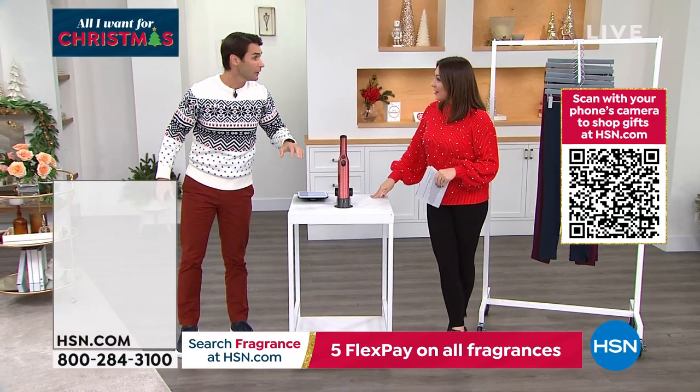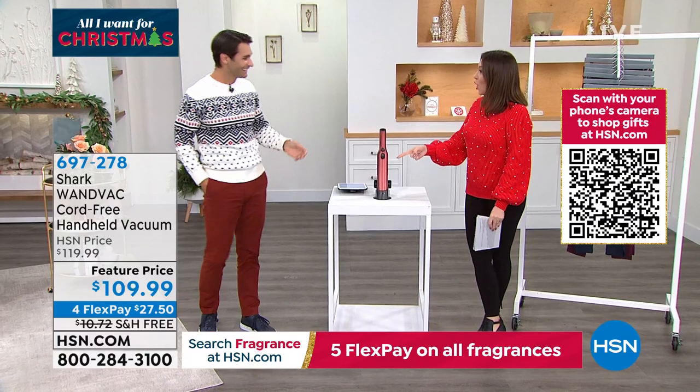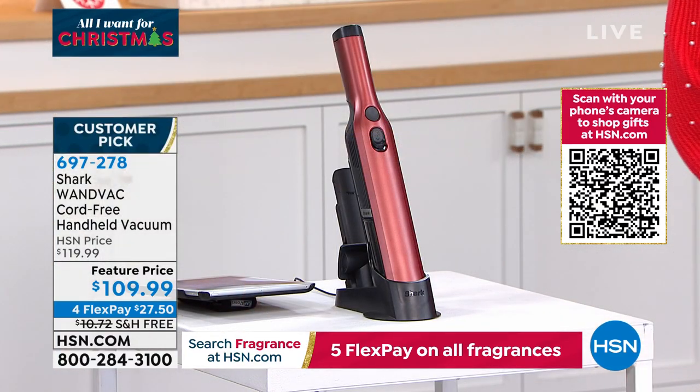Hi, Mayberry. Are we live? You're finally going to do some work around here. I thought I'd do a little bit of cleaning. This is the Shark Wand Bag — or as we call it around here, the Magic Wand.